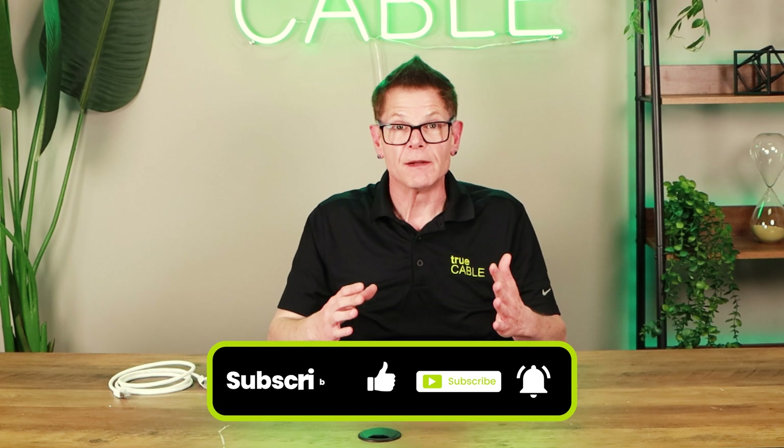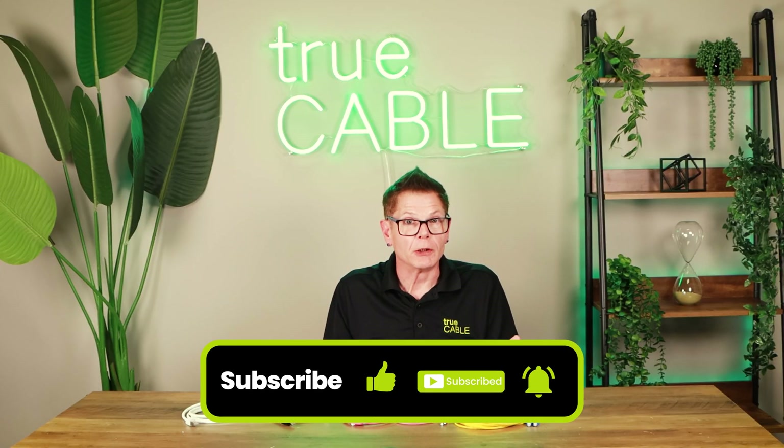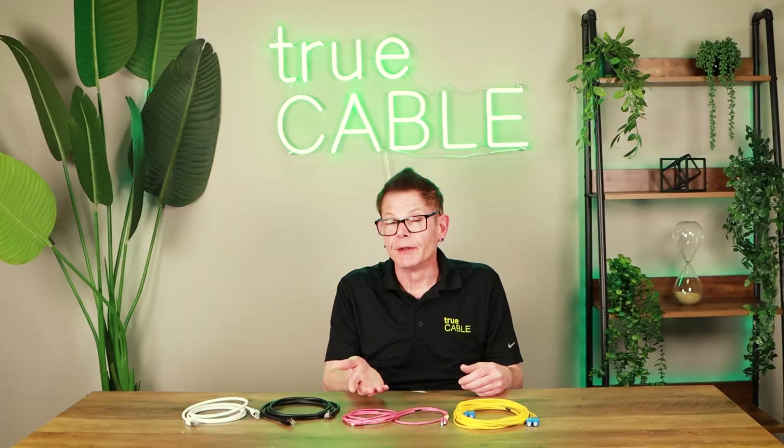Hopefully that helps clear up some of the questions around what cable category gets used where, what fiber optic is used for, and how it benefits over copper. Please subscribe to our channel. Give us a thumbs up or a thumbs down as you see fit. Leave some comments below — let us know what your experiences have been, whether you prefer one over the other, and what good or bad experiences you've had. With that, have a great day and happy networking.